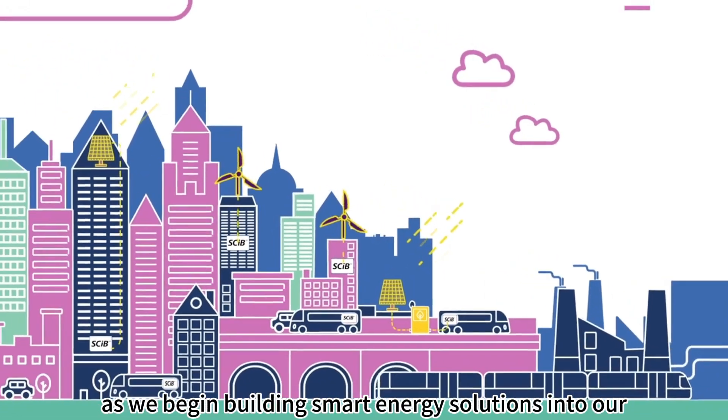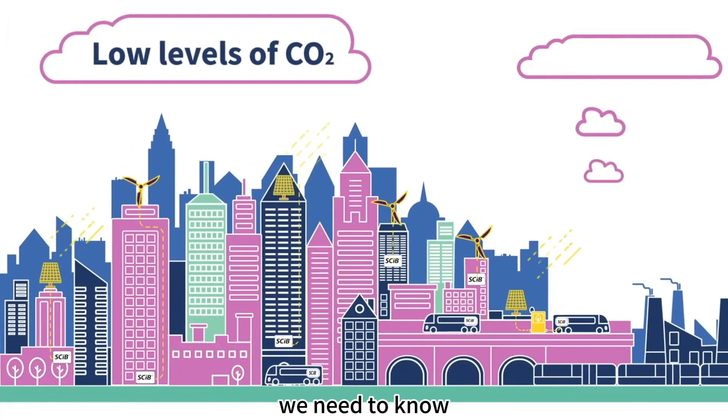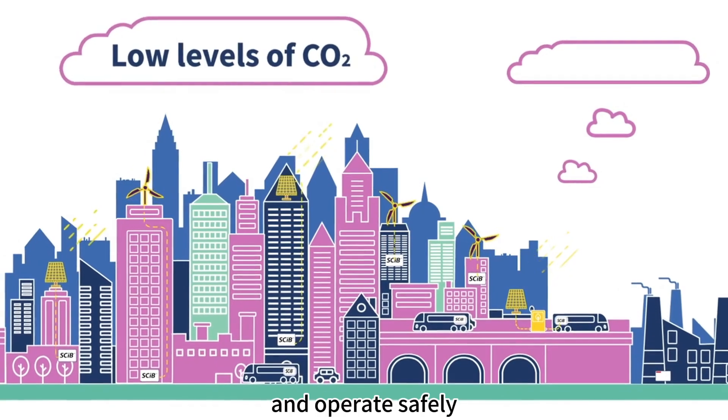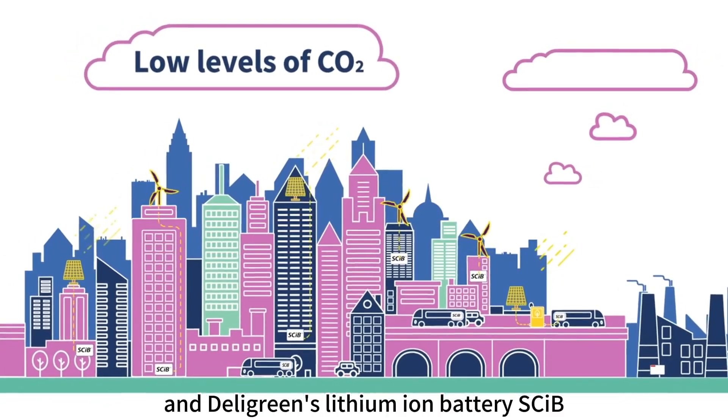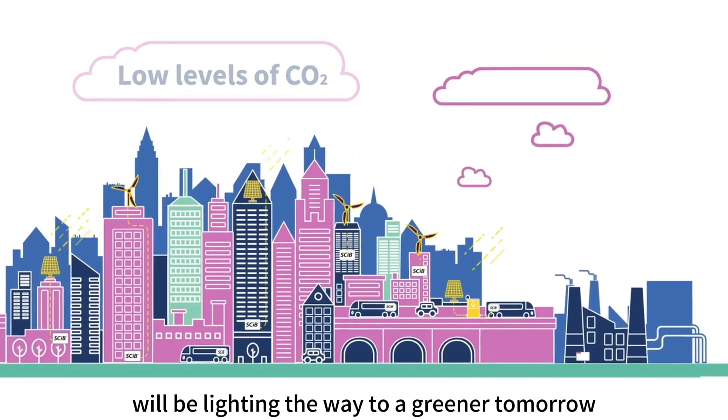As we begin building smart energy solutions into our cities and workplaces, we need to know we have the technology required to meet demand and operate safely. Dell Green's lithium ion battery SCIPE will be lighting the way to a greener tomorrow.